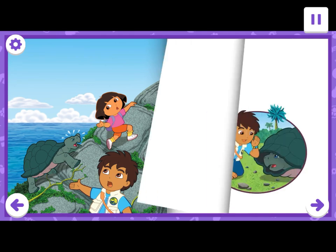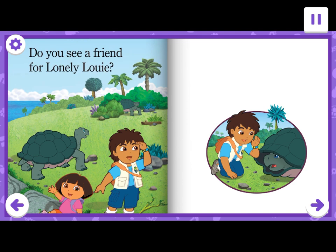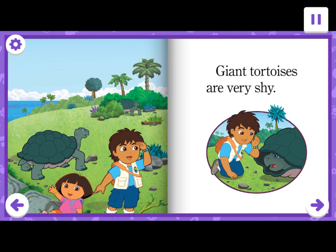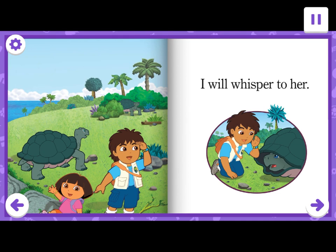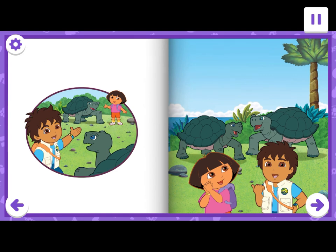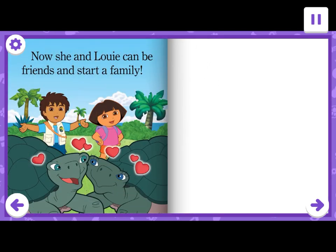Wow! You are really strong. We made it to the top of Turtle Rock. Do you see a friend for Lonely Louie? Uh oh, she put her head in her shell. Giant tortoises are very shy. I will whisper to her. I am Diego and this is my cousin Dora. And this is Lonely Louie. He is a giant tortoise just like you. What is your name? Her name is Leslie. Leslie is lonely too. She thought she was the only giant tortoise in the world. Now she and Louie can be friends and start a family.